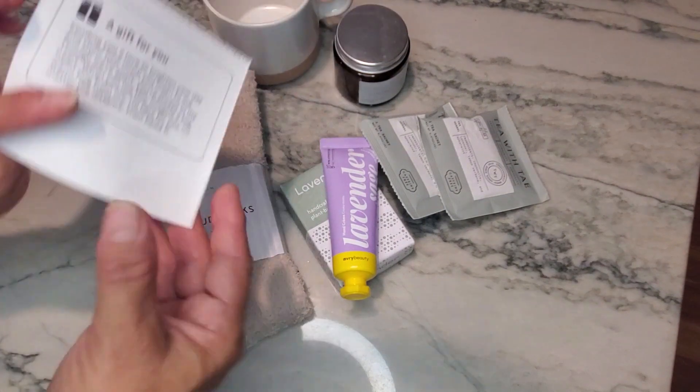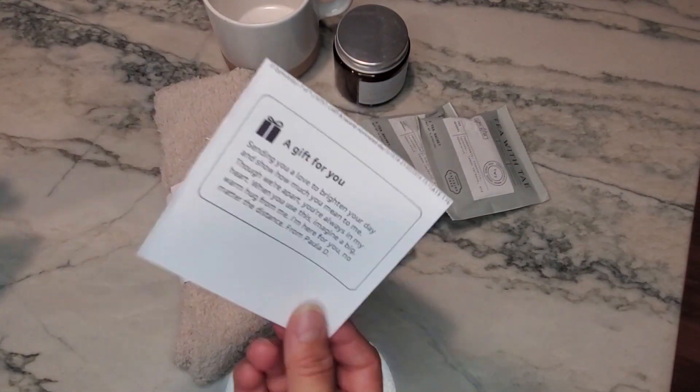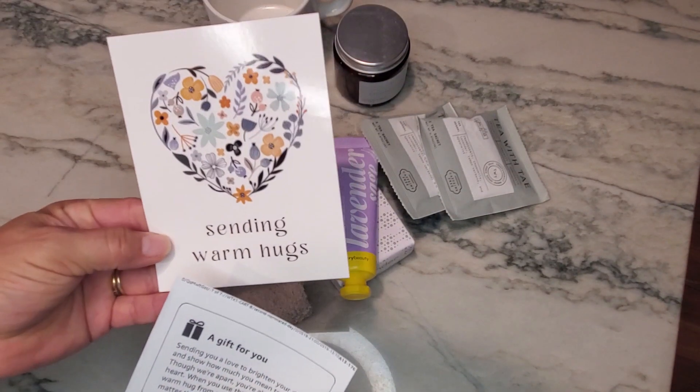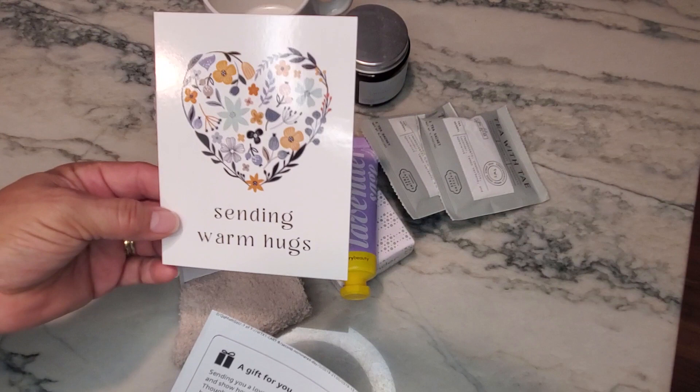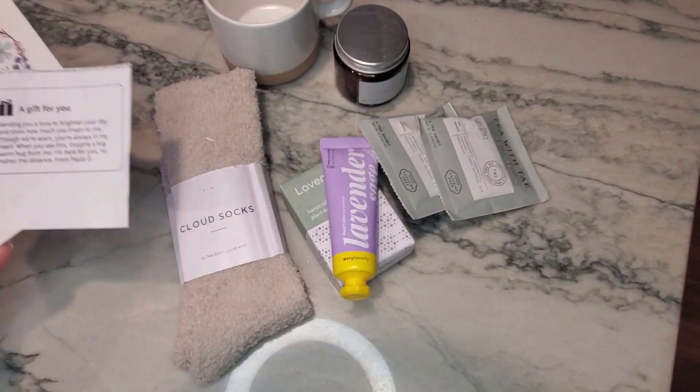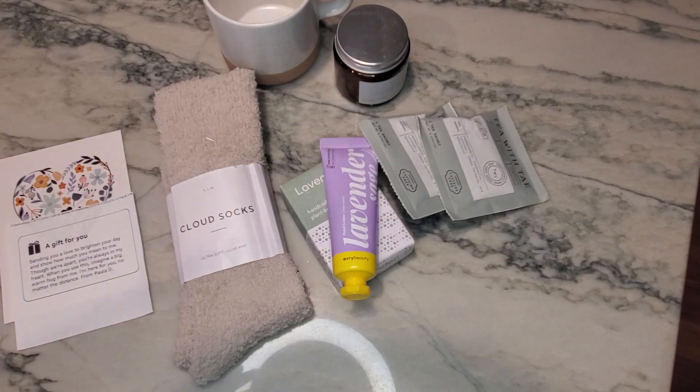That's everything you get in the box. I do love the custom little note you can add — it's a really nice touch. And of course you get the little card sitting right on top that says you're sending warm hugs. Thanks for watching! If you found the review helpful, please hit the thumbs up below so other people will watch the review.